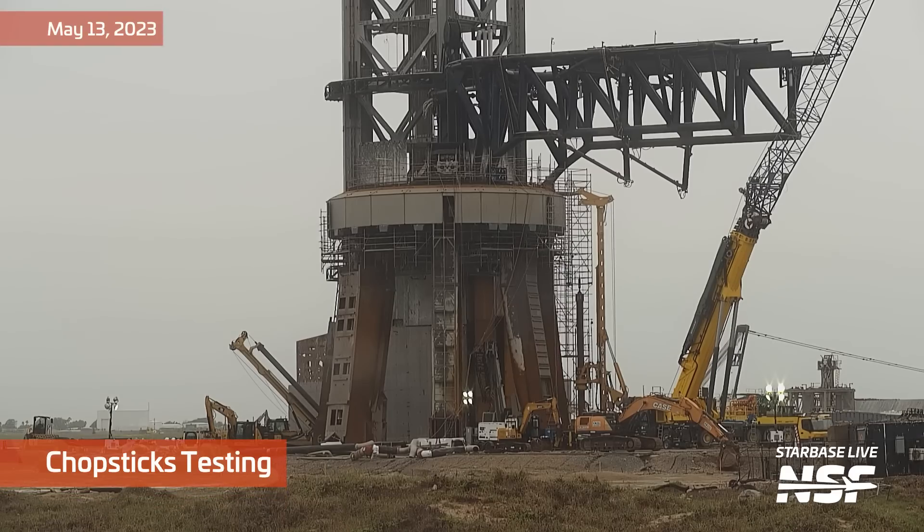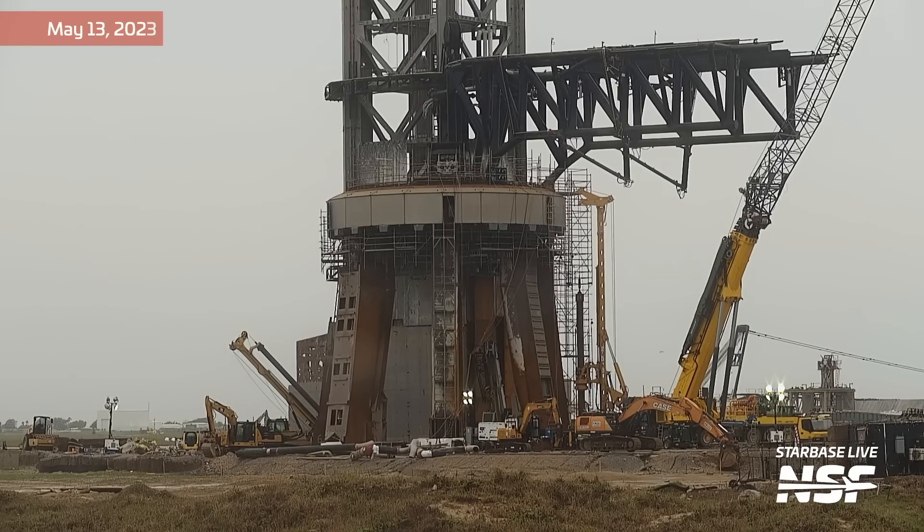Moving along, we also saw some work done on the chopsticks and their carriage system. After that first launch, we were a little bit worried about what happened to the drawworks and the whole chopstick system. Since the launch, SpaceX has demonstrated the chopsticks closing, opening, as well as their horizontal and vertical movement, so they seem to be in decent shape. This could be part of inspections, qualifications, and repair work to prepare the chopsticks to stack and launch future vehicles — maybe someday even catch them.